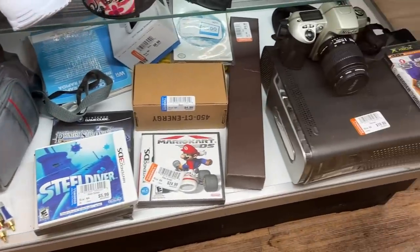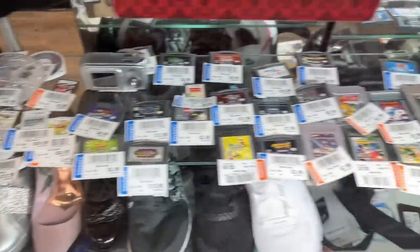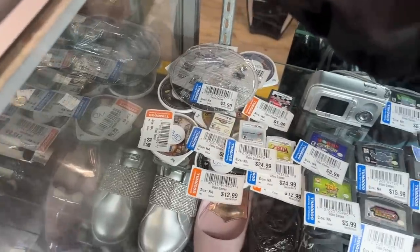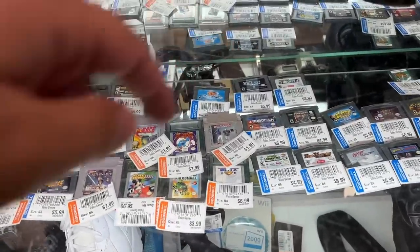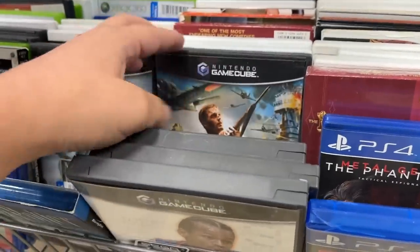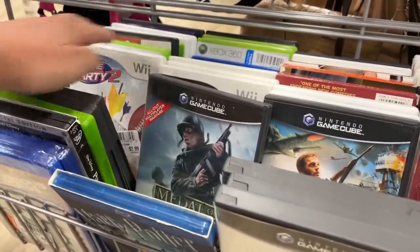We usually skip over the valuables cases because there's nothing in them, but this one is absolutely loaded. We got a Nintendo DS Mario Kart, and someone probably unloaded their entire video game collection — got a bunch of Game Boy ones, Game Boy Advances, a PSP, a few Nintendo 3DS ones. Comment below if you see any titles we should pick up. They've also got GameCube games, which you never see at a Goodwill — Medal of Honor, Gladius, Lord of the Rings.